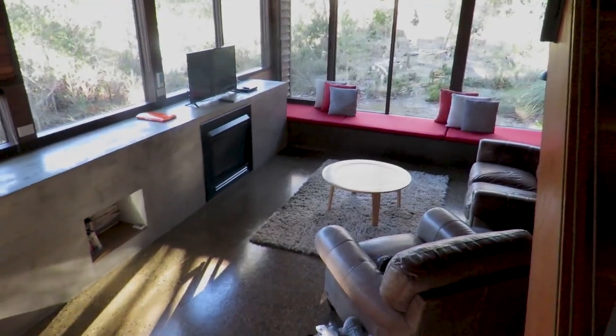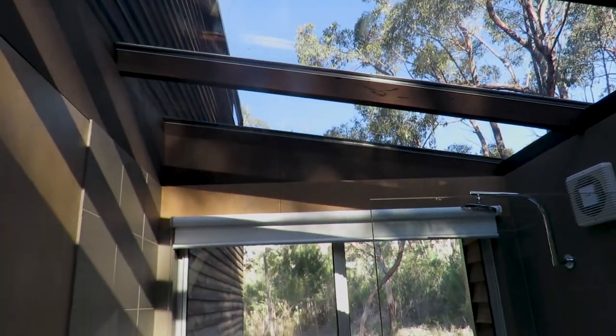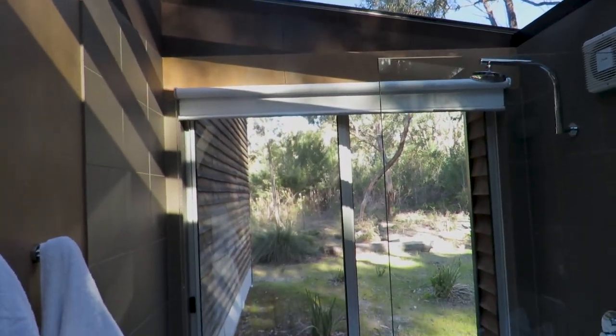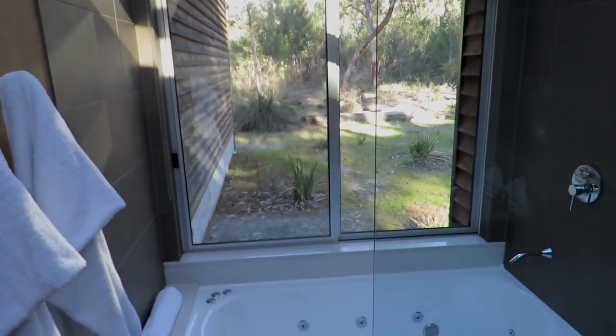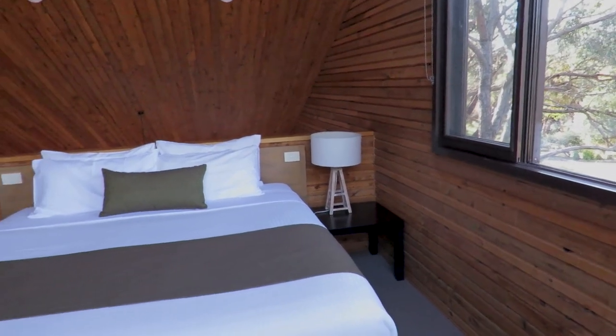We are staying at the Down Under Log Cabins, which is a really beautiful little peaceful spot here in Halls Gap. The cabin looks absolutely beautiful — it's really nice and quiet, and it's going to be nice to spend a couple of nights here.